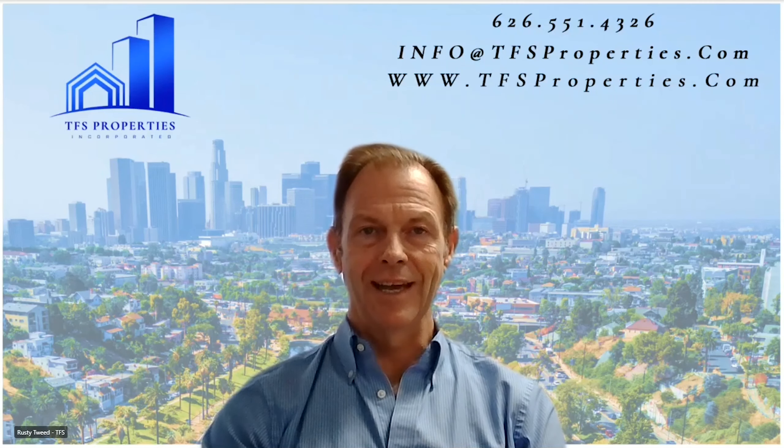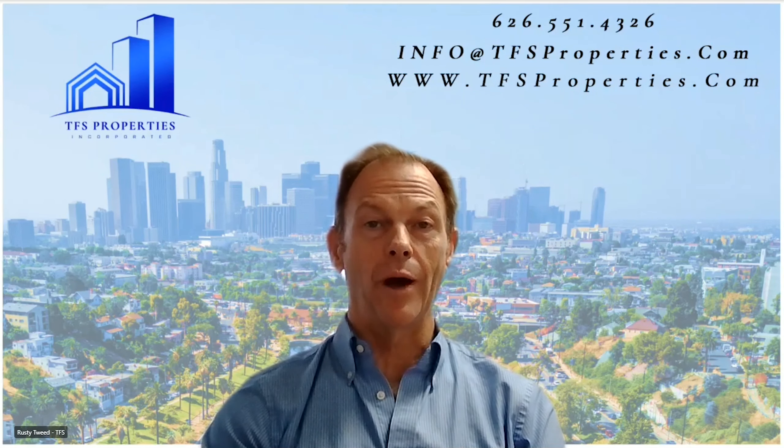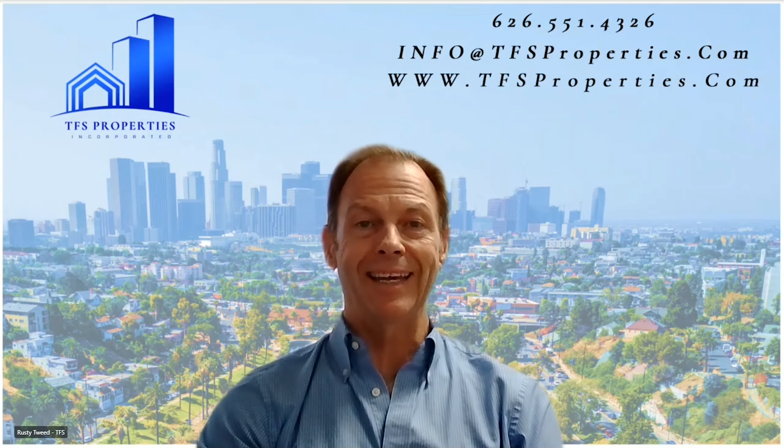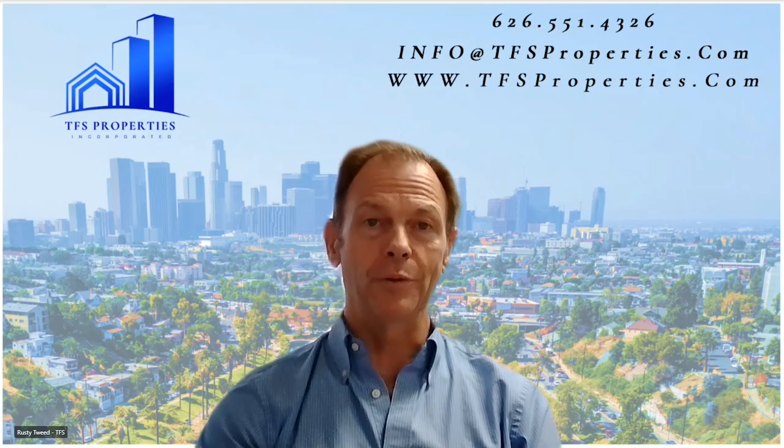Hello everybody, I'm Rusty and you're about to watch a short video outlining one of our most popular investment strategies for creating high income from rental property. I hope you enjoy it.